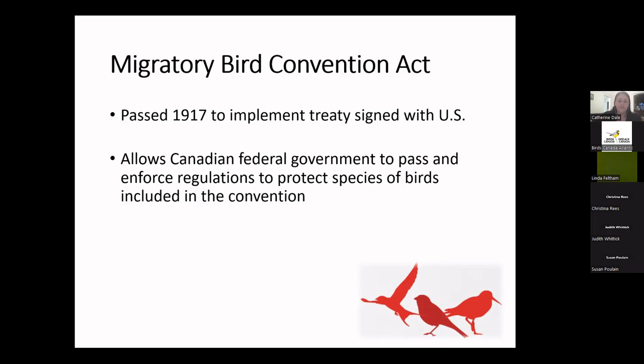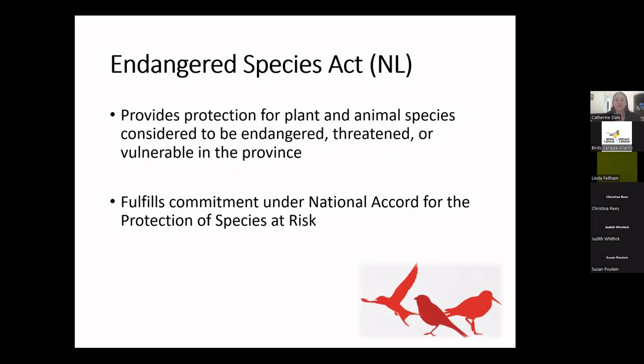On top of federal legislation, there is also provincial legislation designed to protect species at risk. The species protected provincially are not always the same as those protected federally. When species are listed under the Endangered Species Act here in Newfoundland and Labrador, the government may take into account what COSEWIC has recommended, as well as our Provincial Species Status Advisory Committee. The Endangered Species Act applies to species, subspecies, and populations native to the province, and does not apply to introduced species such as the moose or some of our ptarmigan and grouse species.